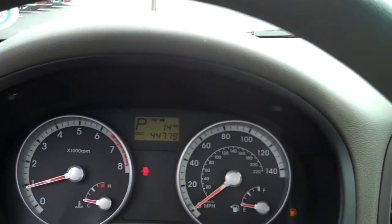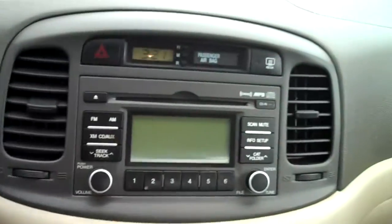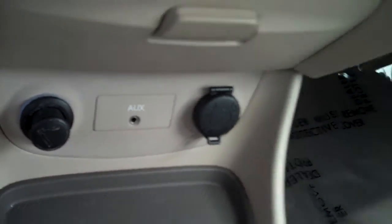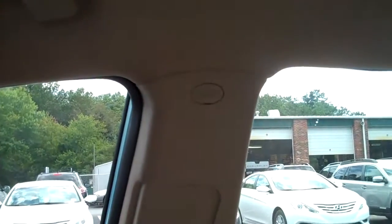This vehicle currently has 44,779 miles on it. It has a CD player with XM radio that also plays MP3s, AC and heat, an aux hookup, automatic transmission, and side curtain airbags.